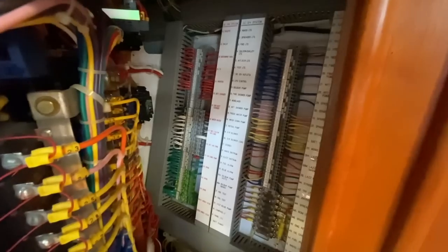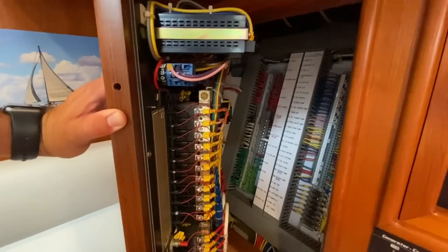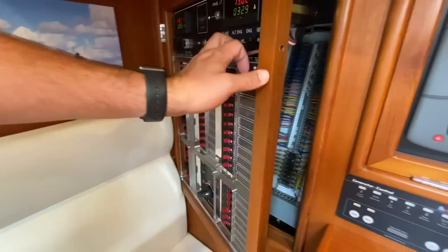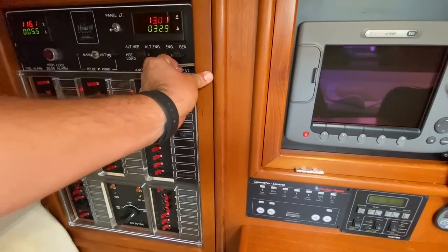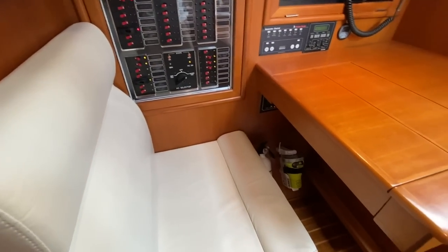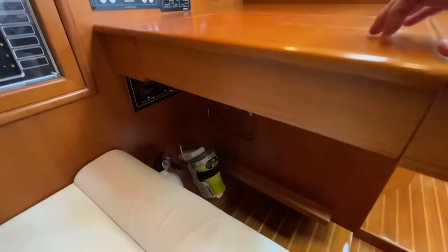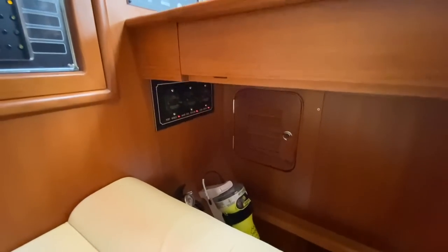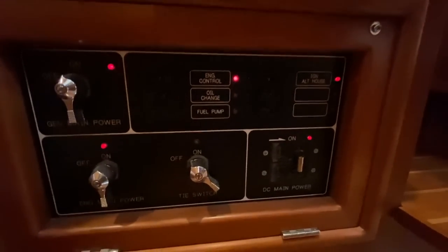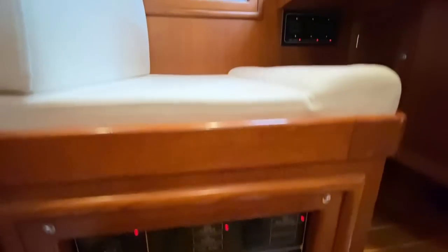As you can see, like every other Hylas out there, it is immaculate — compare this to any other boat you're looking at and Hylas will win every time. Forward-facing nav station with a nice big desk right here. Underneath we've got an EPIRB, breakers for the winches and in-mast furling, and then we have more breakers down here — these are for your main breakers like your engine, generator, oil change pump, main DC breakers, that sort of thing.